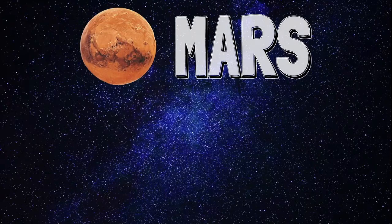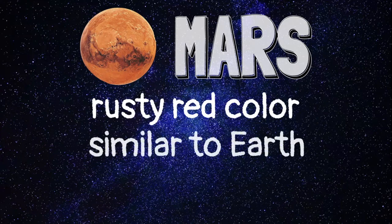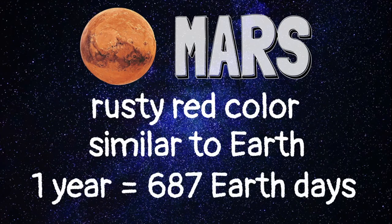Next is Mars. Mars is often called the red planet because of a mineral called iron oxide that gives it a rusty red color. Although smaller in size, Mars is similar to Earth in a lot of ways. It takes 687 days for Mars to orbit the Sun.